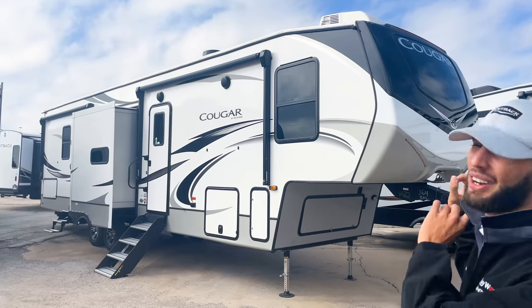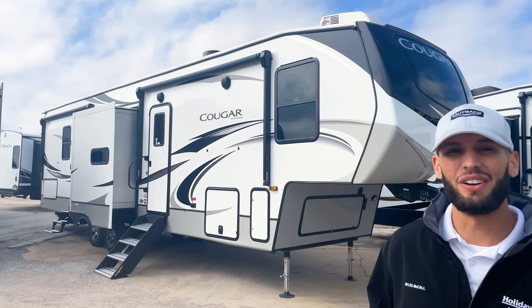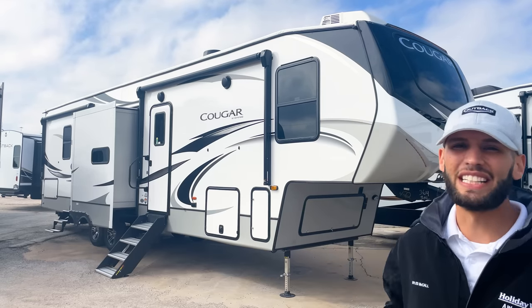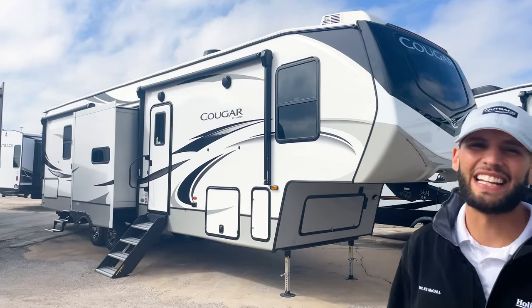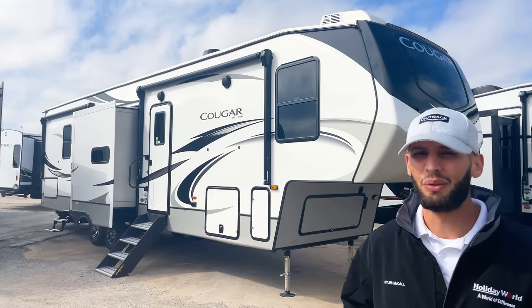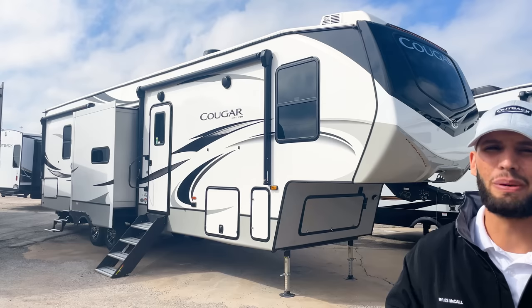My family has a 2021 model of this and I've got to go on a camping trip in it already. I do have a video you can check out somewhere on the screen here where you can see that, but this is what my family owns. It is a really cool bunkhouse fifth wheel — technically like a two-bedroom with a bit of a loft and a bath and a half, so a lot of really neat features about it.